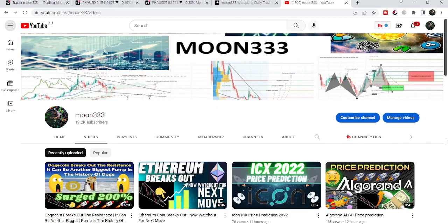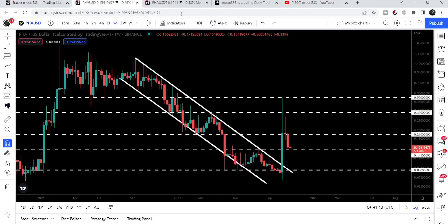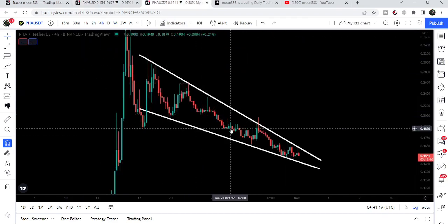Hey friends, this is Atip here. Welcome to the new update on FLOW. In today's video we will once again take a look at the big breakout from this huge down channel, and I would like to show you the falling wedge pattern that has been formed on the four-hour time frame chart as well.